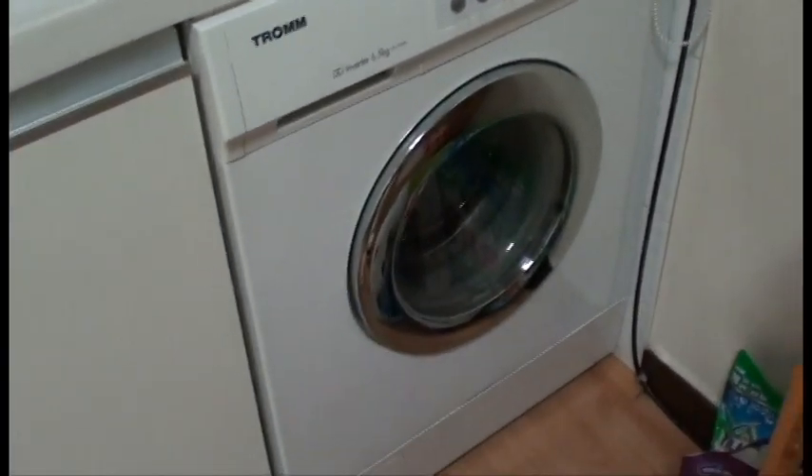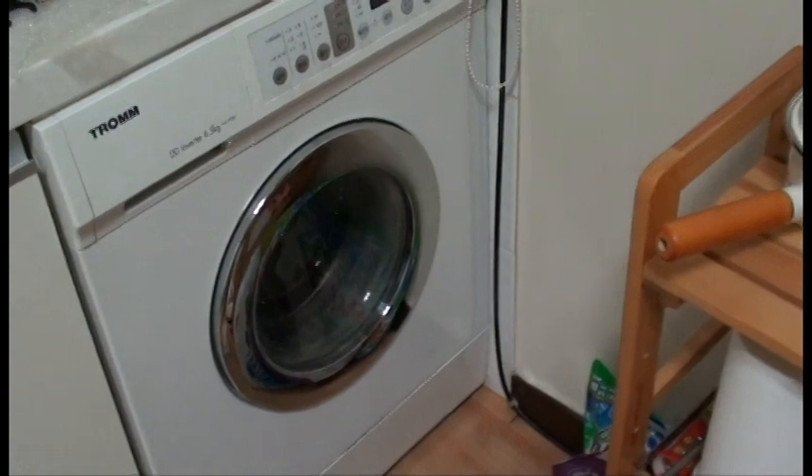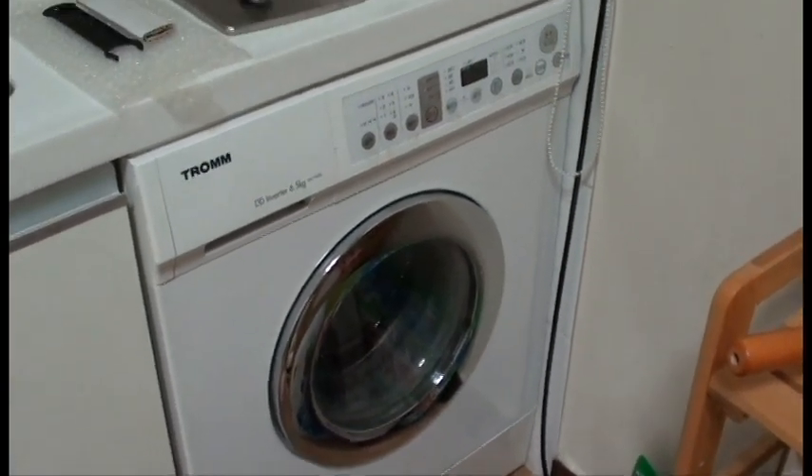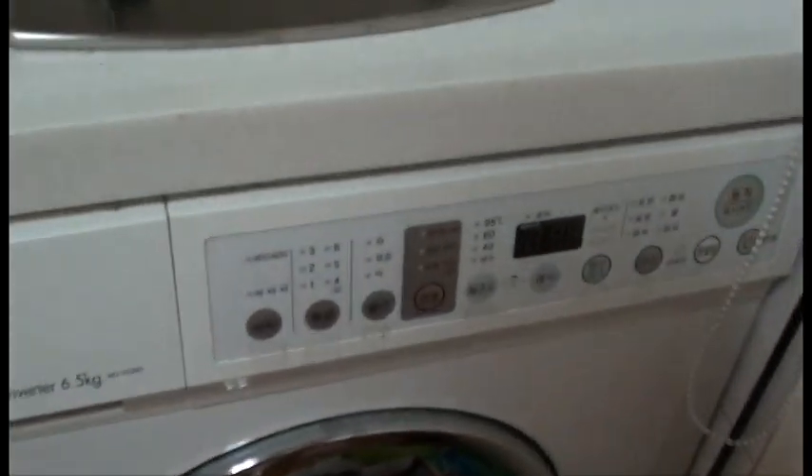My Korean washing machine — it's a drum style washing machine. It's more energy efficient and uses less water, but it was also very confusing to figure out.